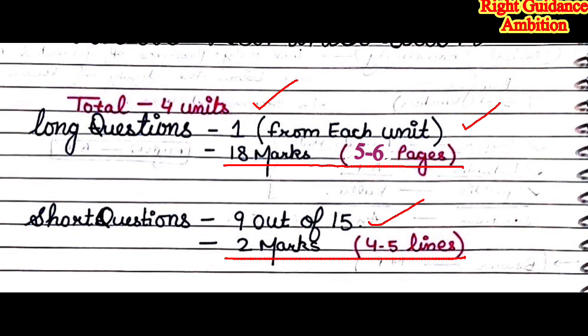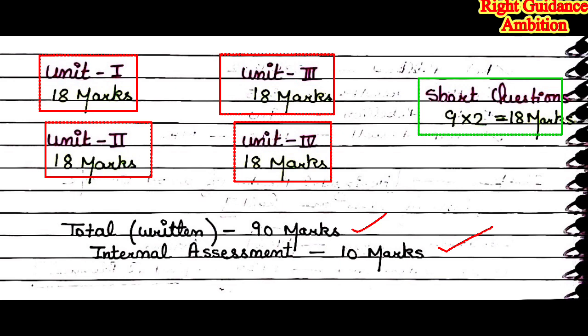So as I told you, there are total four units and in each unit you have to do one long question — that is four long questions in total — each worth 18 marks, requiring five to six pages. Short questions: 15 are given, you attempt 9, each worth 2 marks, so 9 into 2 equals 18 marks. The total written exam is 90 marks, internal assessment is 10 marks, making philosophy a 100-mark subject.